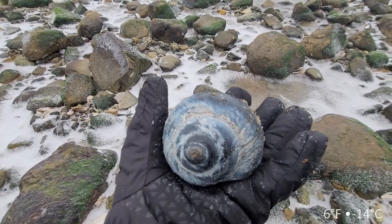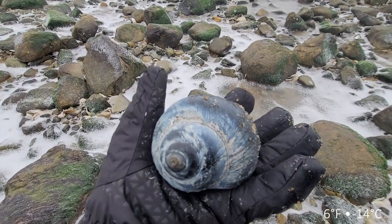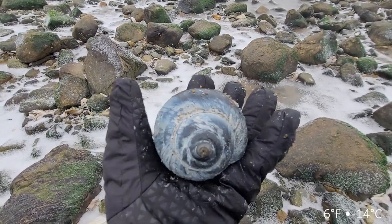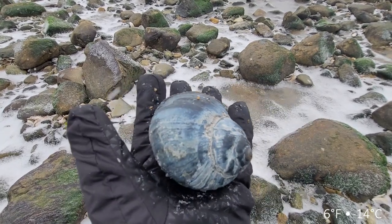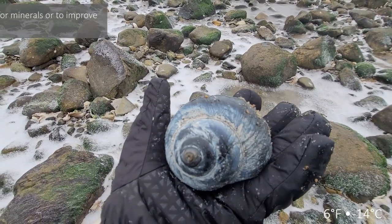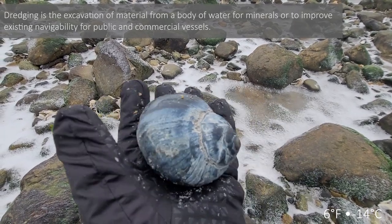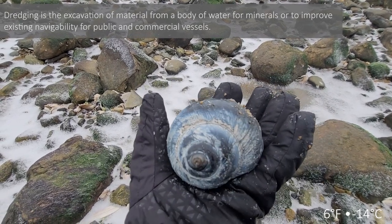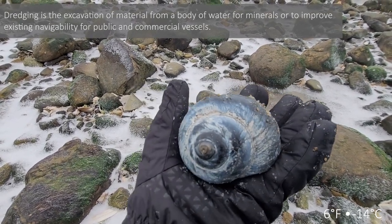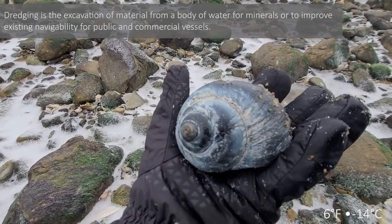I can explain before my mouth freezes - when shells come from really deep water, they are this blue color. That's why a lot of shells collected in New York and New Jersey where they do a lot of dredging are this color - they come from really deep water. They don't do a lot of dredging off the coast of Plum Island here, so when I find one of these I get super stoked. This was definitely worth coming out here this morning and I am very happy with this find.